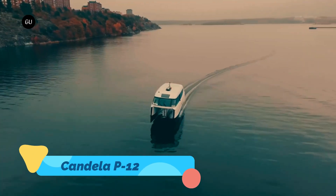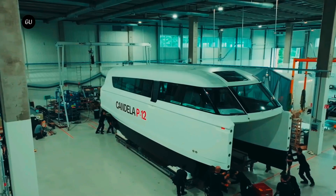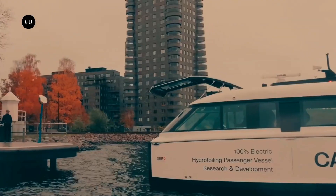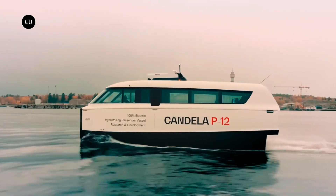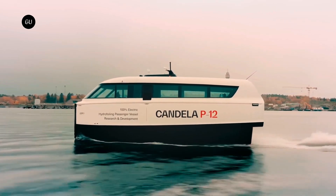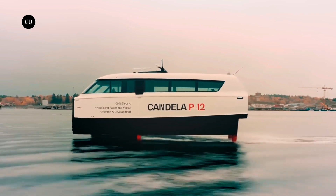Candela P12. The Candela P12 is a revolutionary electric hydrofoil boat designed for clean, efficient, and futuristic water transport. By utilizing hydrofoil wings that lift the hull above the water, the P12 reduces drag and fuel consumption by up to 80%, making it one of the most energy-efficient boats in the world. The electric motor ensures a silent, vibration-free ride.